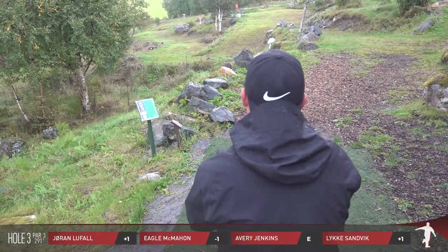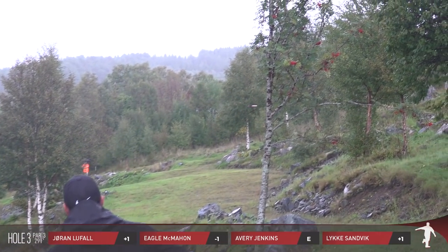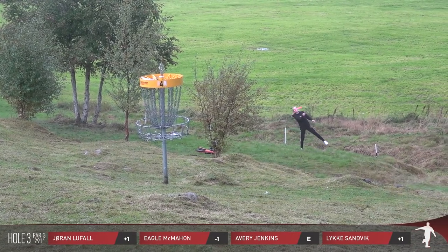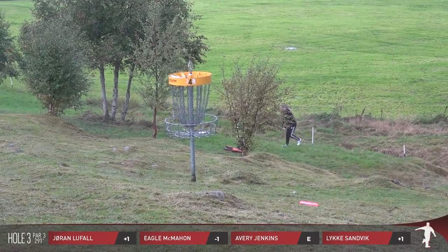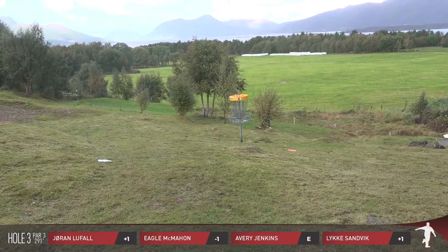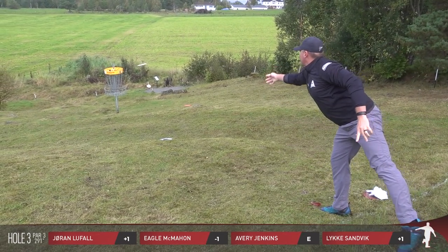You hear the rain picking back up again — just a few moments ago on hole two there wasn't any rain to speak of, no one had their umbrella out, but that's all changed in the last ten minutes. Jorgen looks to have released that with just a little bit too much anhyzer. I want to point out Luka is a very good forehand approach player — she uses the Discmania P3, which isn't the most popular disc in the lineup, but she makes it look really good.